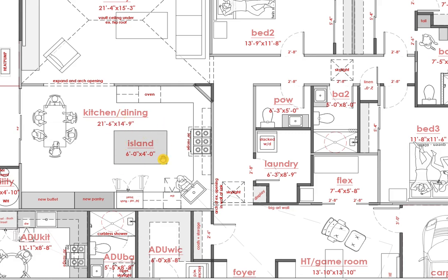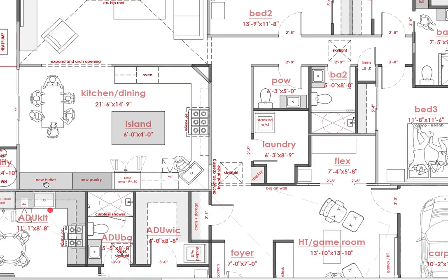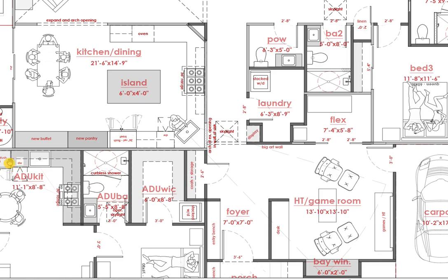Still showing a six-foot by four-foot new island centered around all the existing cabinetry to remain, with the new pantry and the low buffet happening here, and showing the better ADU kitchen.